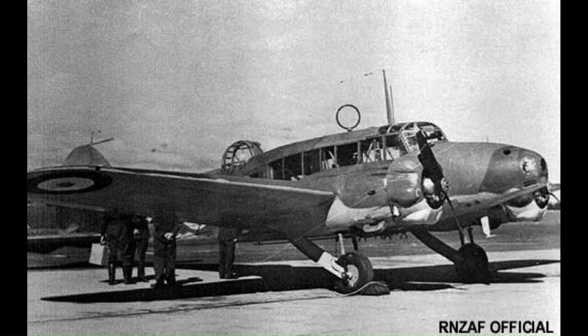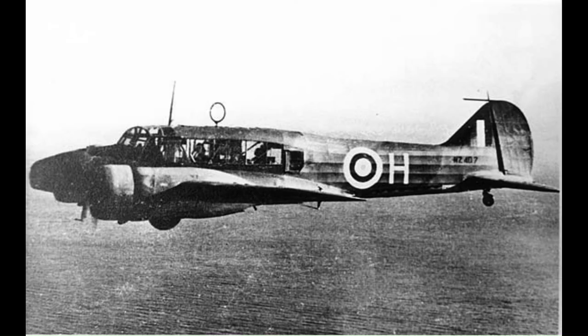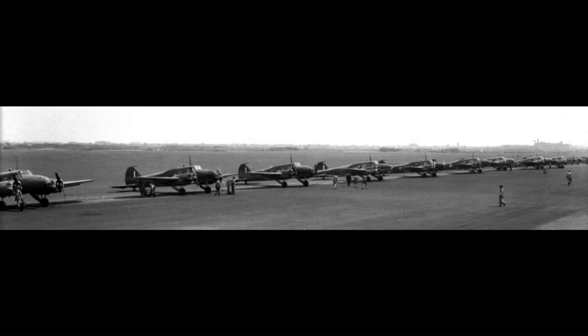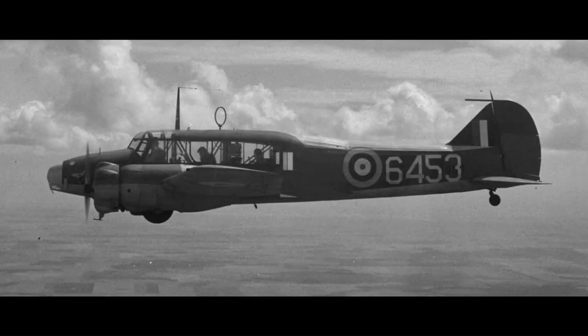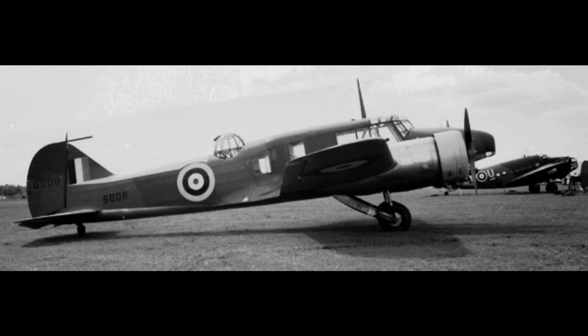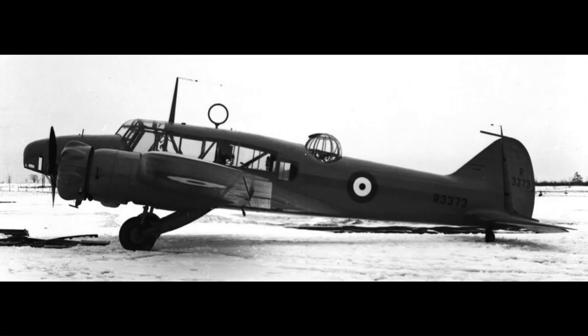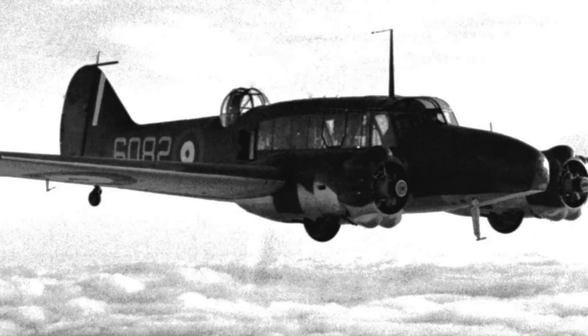The Royal New Zealand Air Force operated 23 Ansons as navigation trainers during the course of the war, while the Royal Canadian Air Force and Royal Canadian Navy operated a total of 4,413 aircraft — 1,962 built in Britain and 2,451 Canadian-built. Used throughout the British Commonwealth Air Training Plan, some aircraft in Royal Canadian Air Force service were pressed into operational service with Eastern Air Command. The Royal Indian Air Force also operated several Ansons as part of the No. 1 Service Flying Training School for pilot and navigation training.